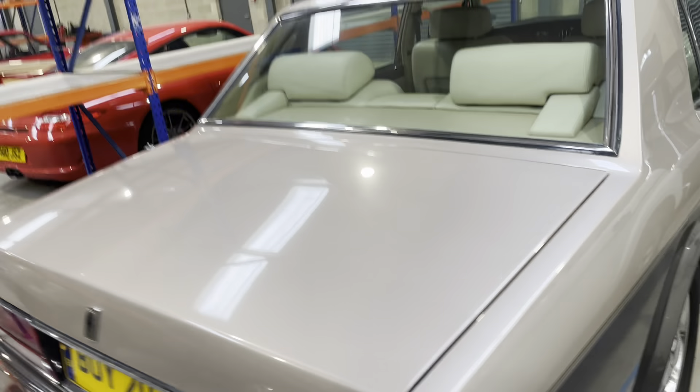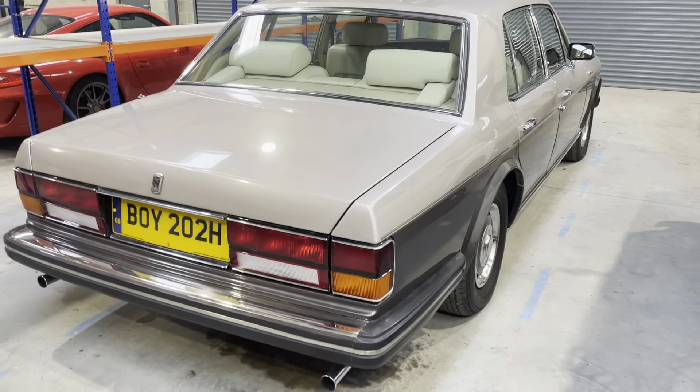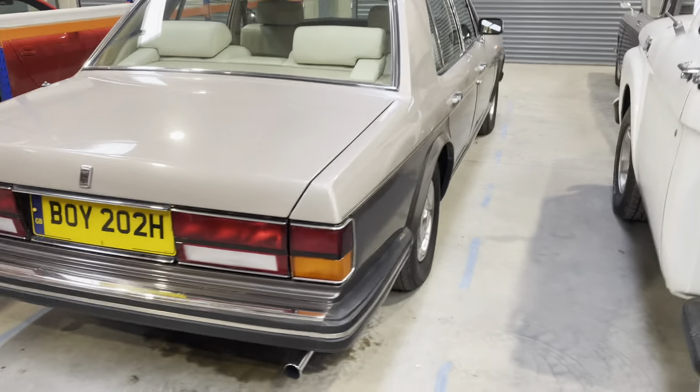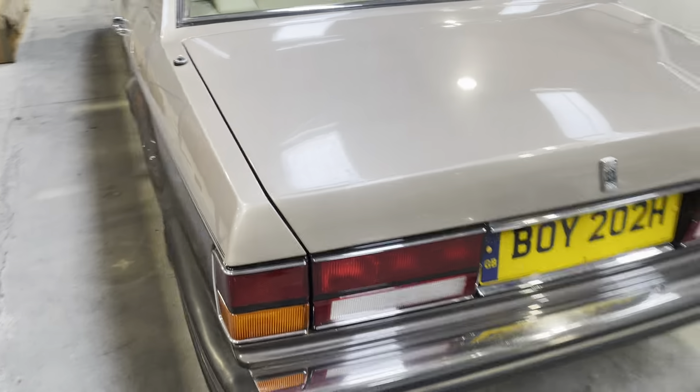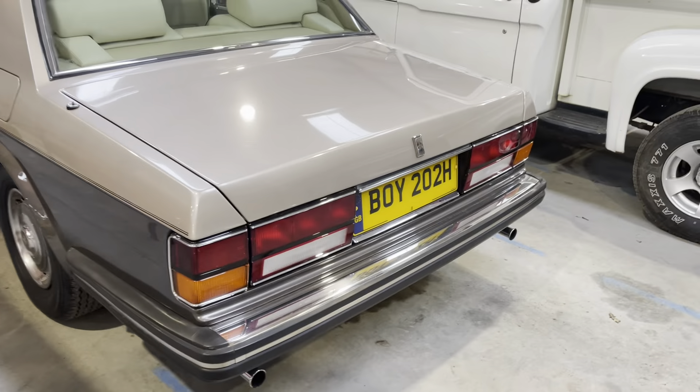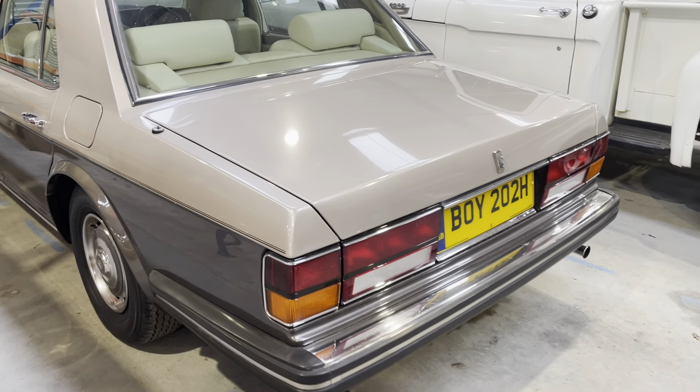It's got a really good history file with it. I think she's done under 50,000 miles. The registration comes with it — well, it meant something to somebody at one time: BOY 202H. The number plate will have a little bit of history behind it.